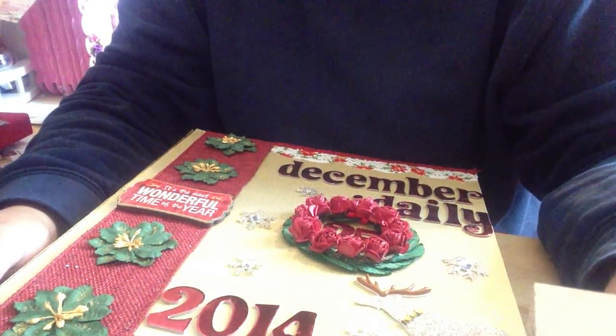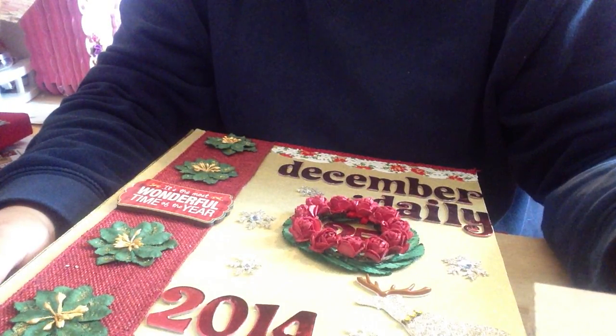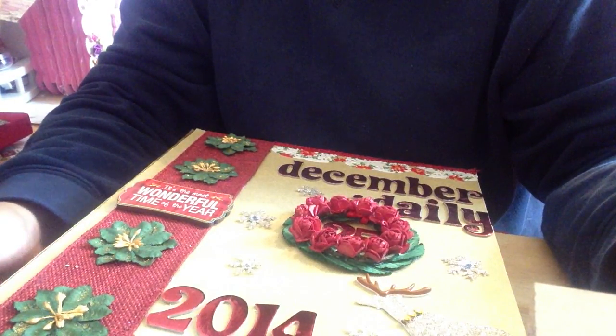Hello crafty friends! Today I want to share with you guys my December Daily that I'll be doing this year. I've seen everybody making videos of their December Dailies, so I decided that I will share mine with you.